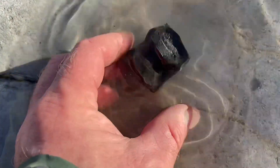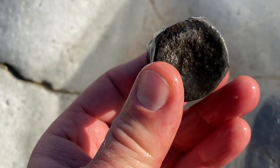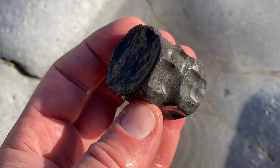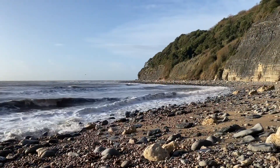Some more fossil hunting success — you can see those really nice articulated backbones from an ichthyosaur. You can see some rib attachments and some different formation on them.